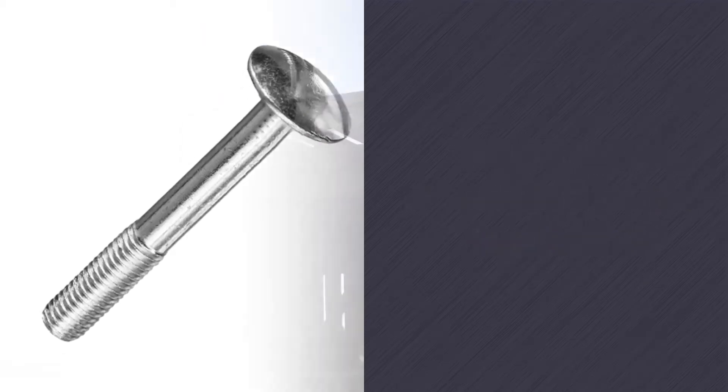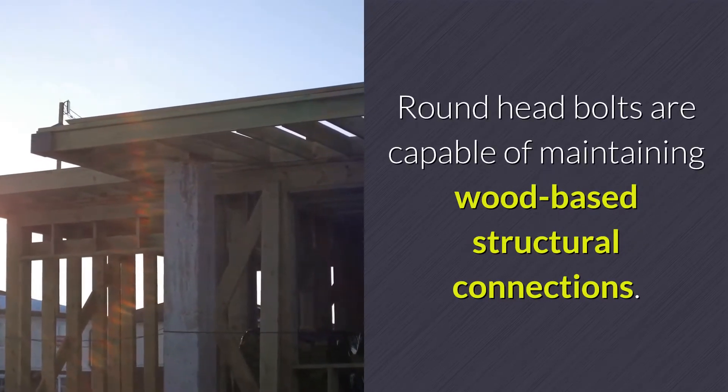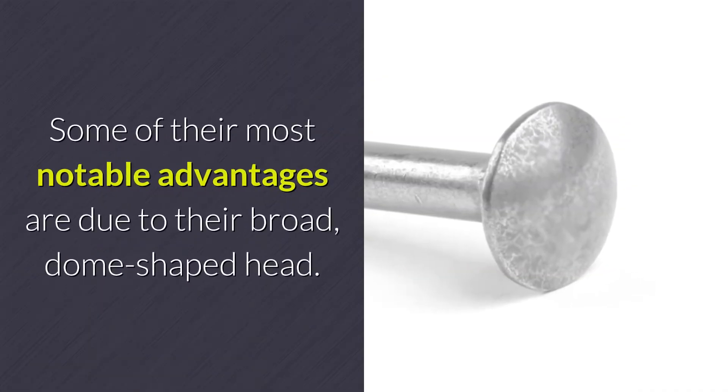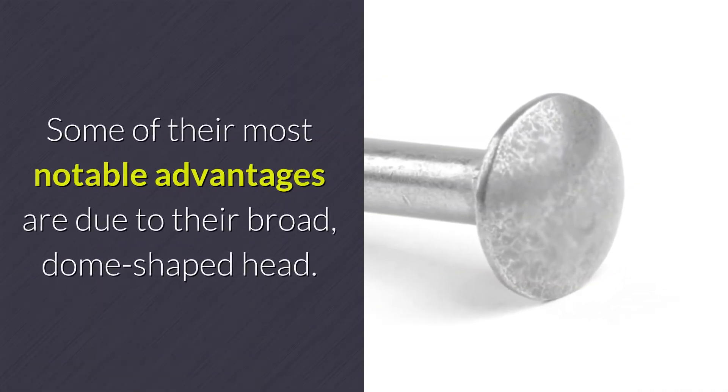What are the advantages of round head bolts? Round head bolts are capable of maintaining wood-based structural connections. Some of their most notable advantages are due to their broad, dome-shaped head.